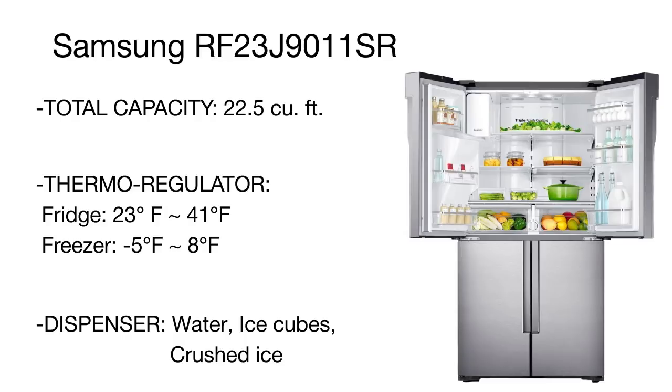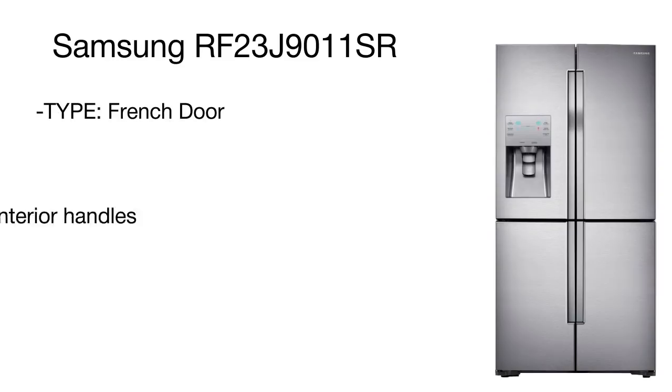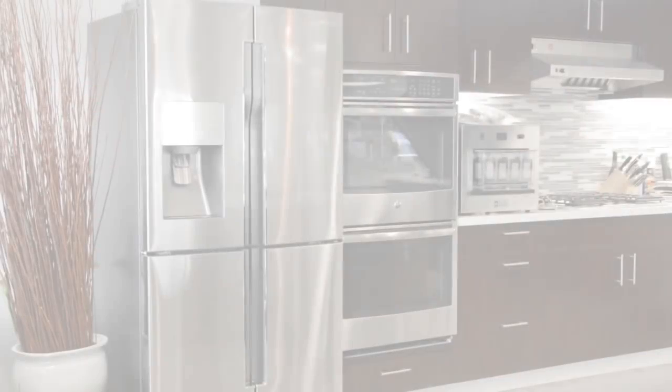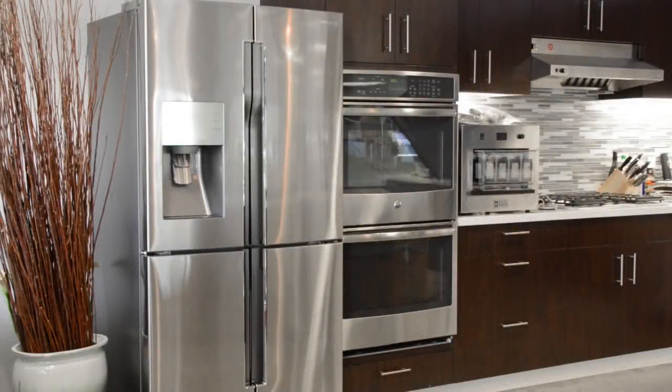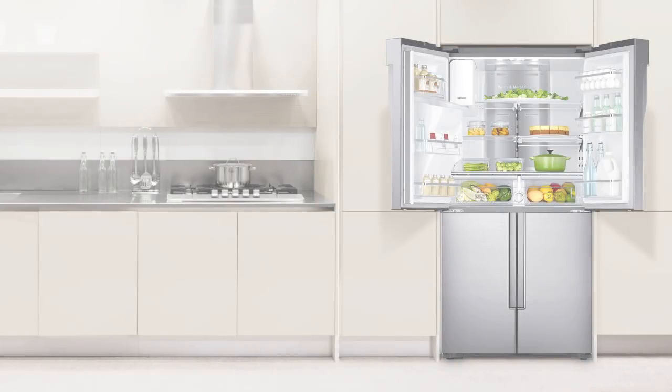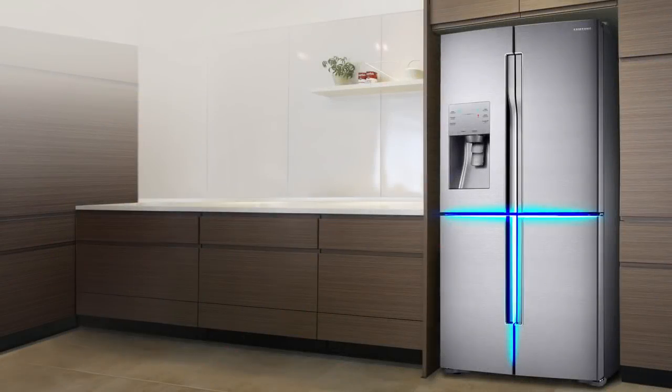If you don't want to freeze your foods and don't have enough time to cook, there is a freshness zone designed for keeping fruits, vegetables, seafood, ham, berries, and cheese fresh for a long time. A distinguishing benefit of this unit is the Samsung Triple Fresh cooling system that provides independent cooling in all compartments and prevents food odors from mixing.